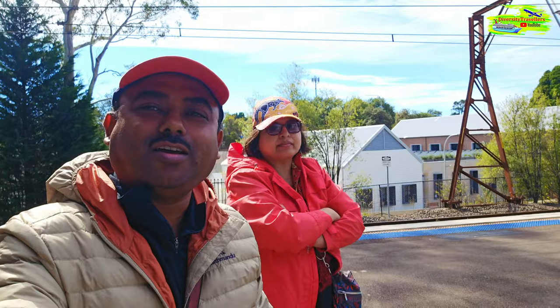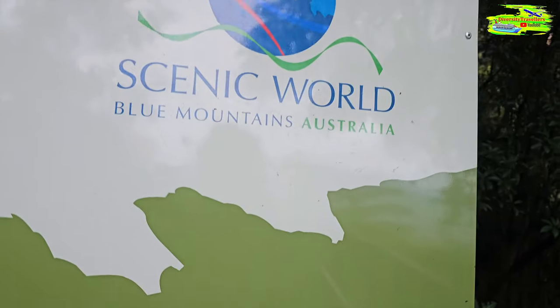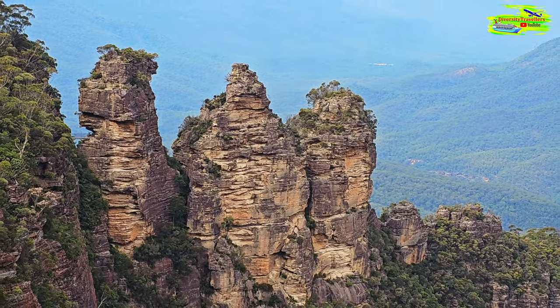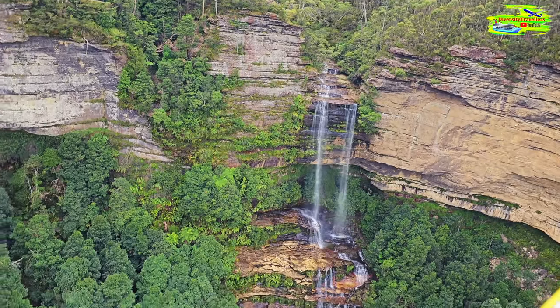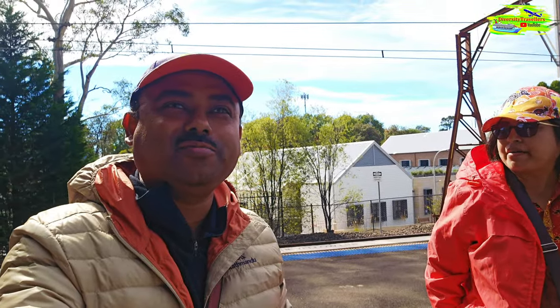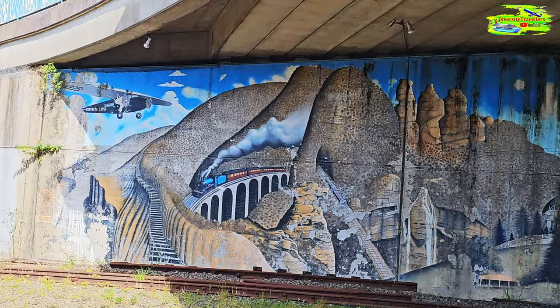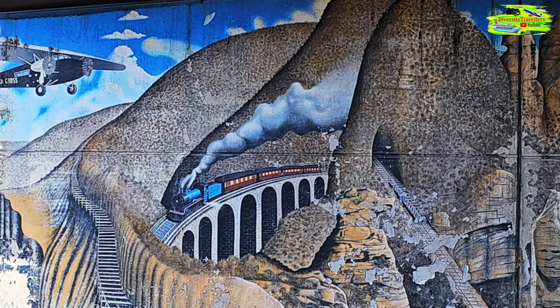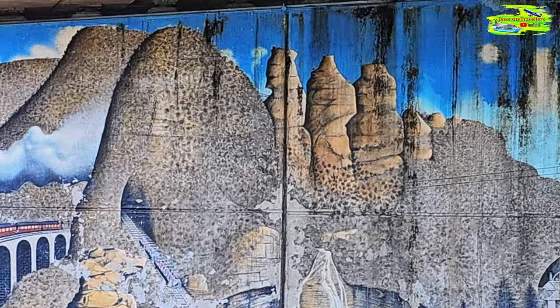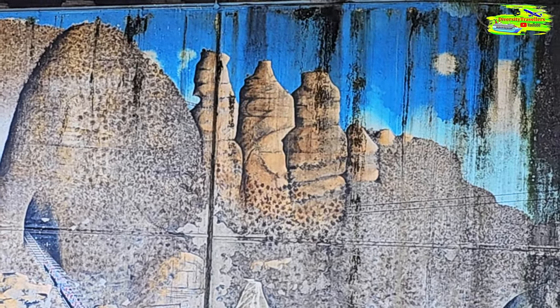We just arrived in Katoomba. This is the train station for the Blue Mountain Scenic World and the Three Sisters and all other extraordinary attractions. Look at this station — it has got a beautiful mural on the wall under the bridge, a wall painting. It has got these trains and this beautiful Blue Mountain, and this is the Three Sisters that we are going to visit.